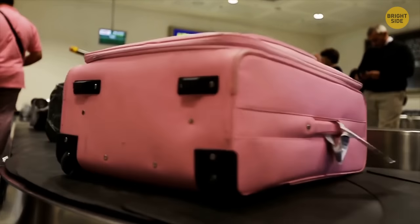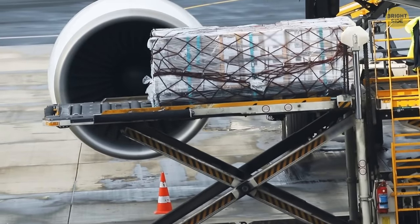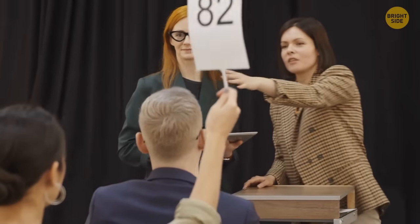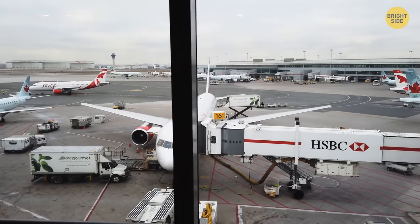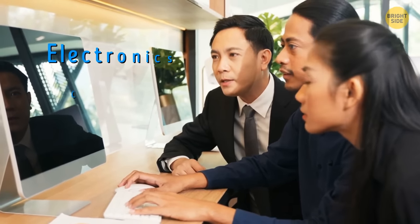Airports can be selling your lost luggage right now. Of course, there's a chance you might get back your suitcases that traveled to a different destination, but just as likely, you might not see them again. In this case, an airport has the right to sell your misplaced belongings at an auction. Most airports have an annual lost luggage sale — after paying an entry fee, you can bid on electronics, clothes, bags, and other stuff.